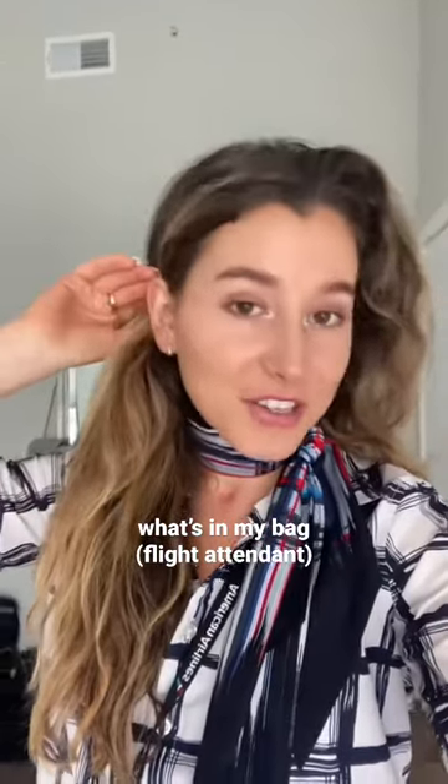I get asked all the time what my must-haves are for every trip, so as I'm getting ready for my trip today I thought I'd show you what's in my bag. Today I'm going to focus on this little bag. If you want to see what's in my suitcase, then like this video and I'll do another video.